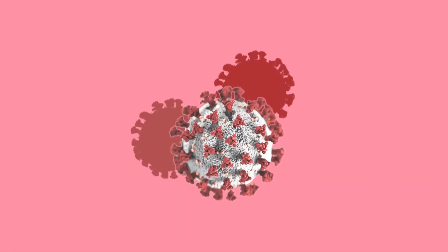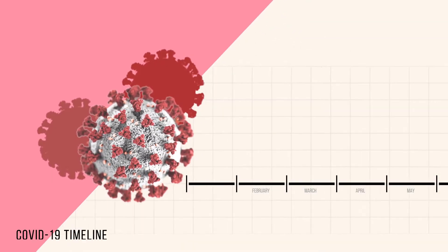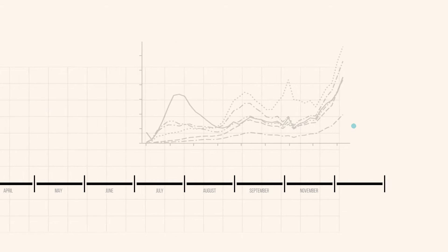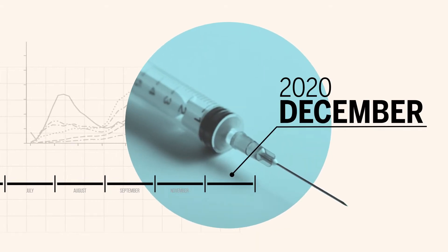The first cases of COVID-19 in the U.S. were diagnosed in January 2020, and the first COVID-19 vaccines were made available to the public in December 2020. Usually it takes three to five years, or five to ten years, to get a vaccine widely distributed. To begin and complete the vaccination process in such a short period of time is definitely a triumph of modern science — it's absolutely amazing.